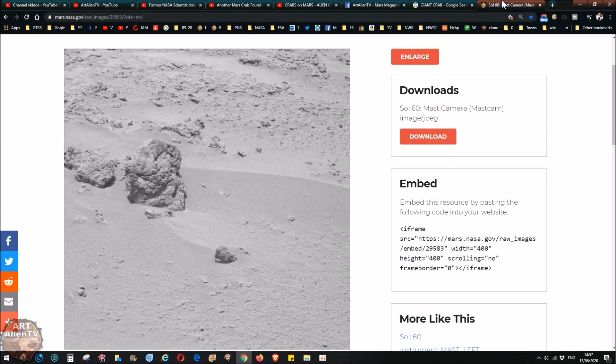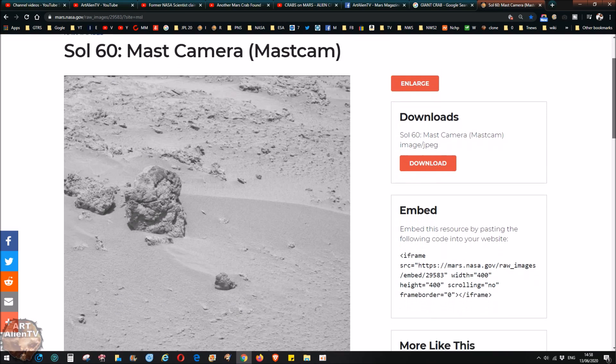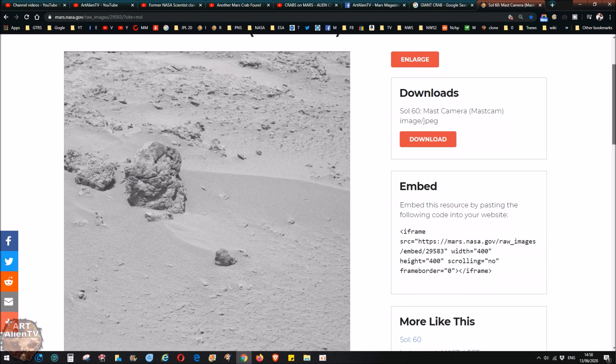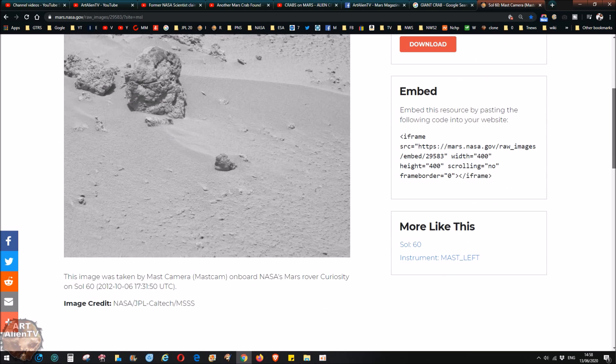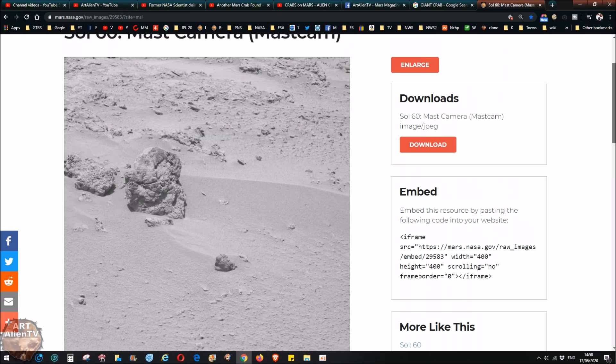Okay YouTubers and space detectives, today we are taking solace from planet Earth, escaping the madness and craziness of our insane planet and we're looking at this image from Mars. This was taken way back in 2012 by the Curiosity Rover - it's from Sol 60, so that's day 60 on Mars in Gale Crater. The rover hadn't moved very far from its landing spot at this point and was basically just having a good look around before traveling off to where it is now.